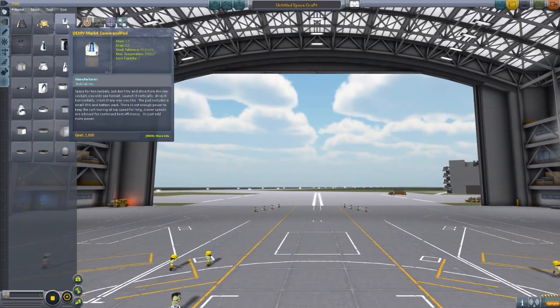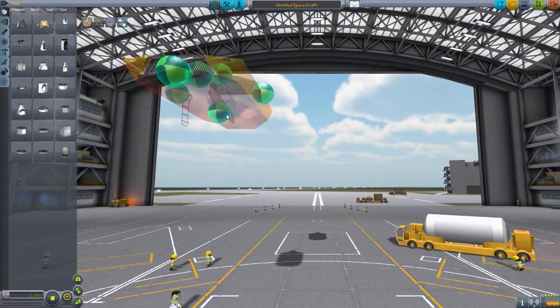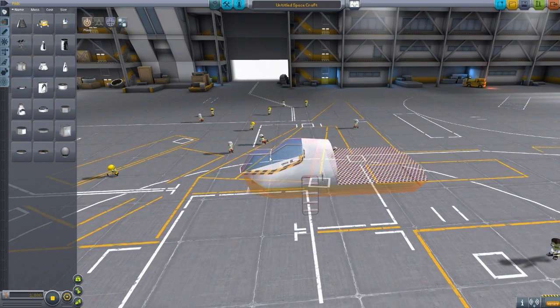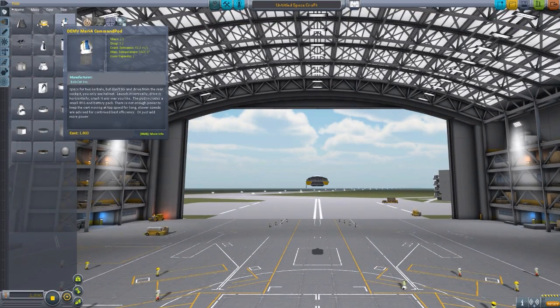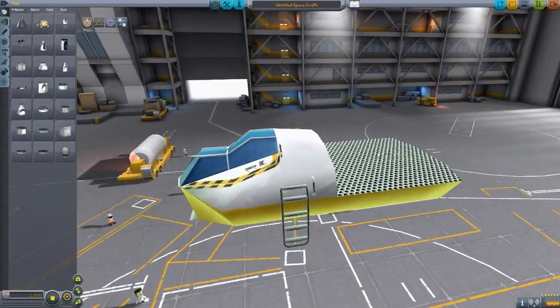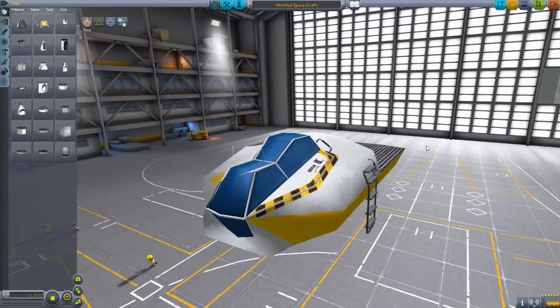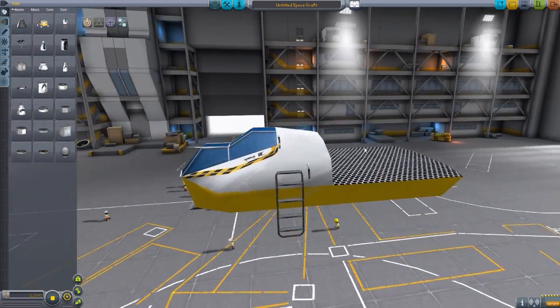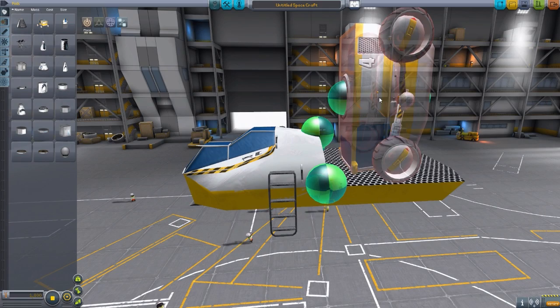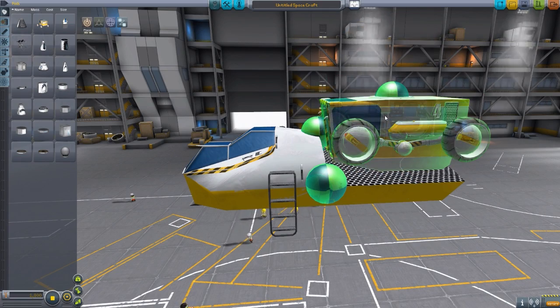Let's throw that away and grab the Mark IV. Now this baby is a beast. The Mark IV, otherwise known as the Rat, is a very cool and very large rover, especially in comparison to the tiny little Mark V.